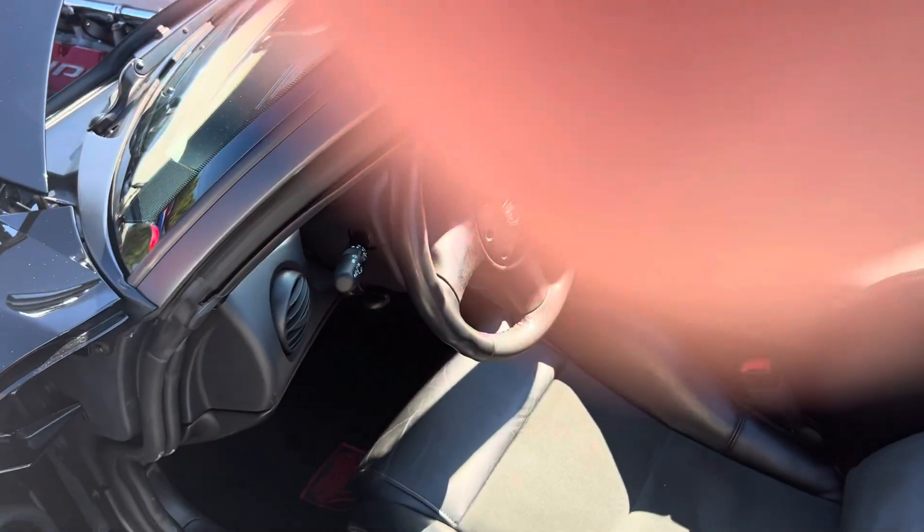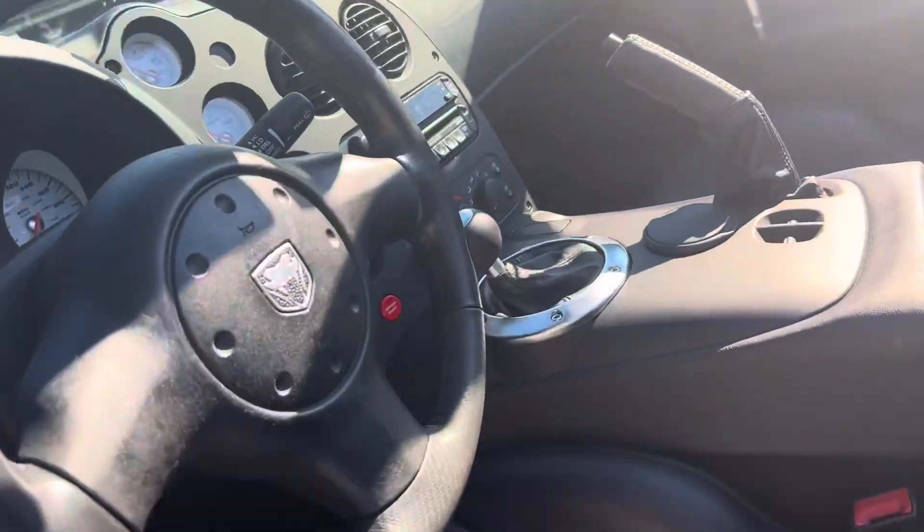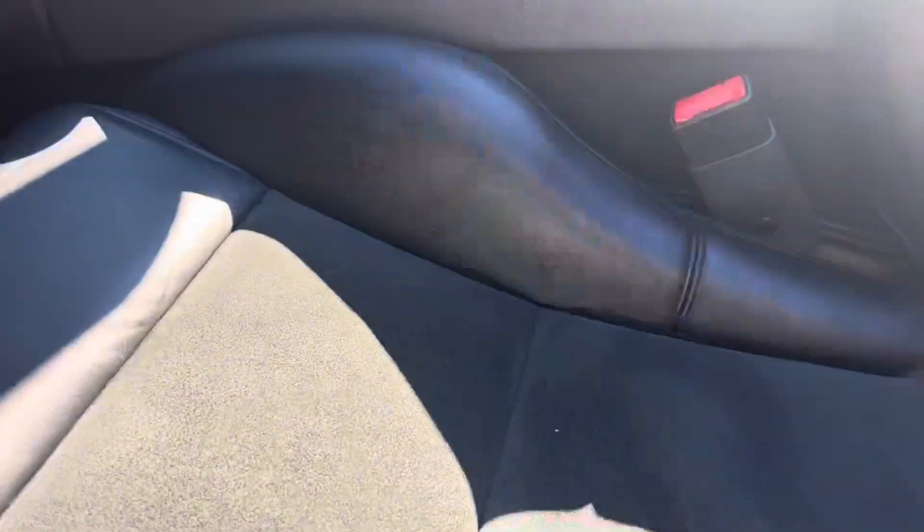There's nothing I can really say about this car. Like I said, these videos are to point out flaws on the cars, and this one doesn't have any.